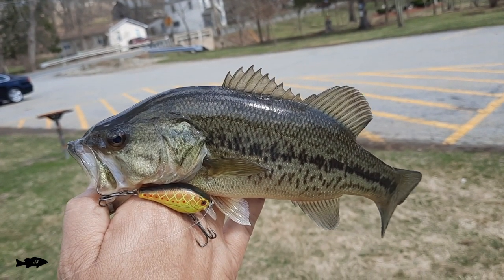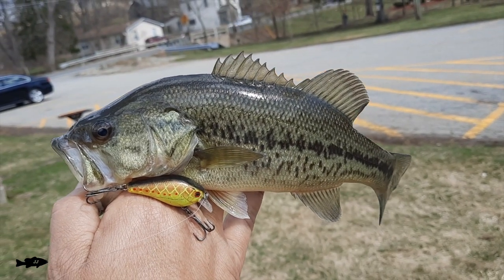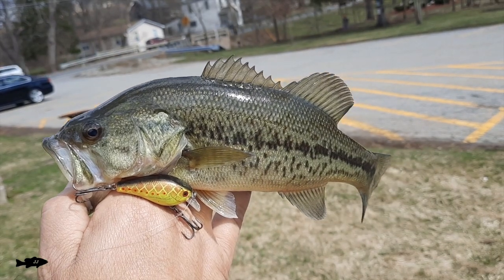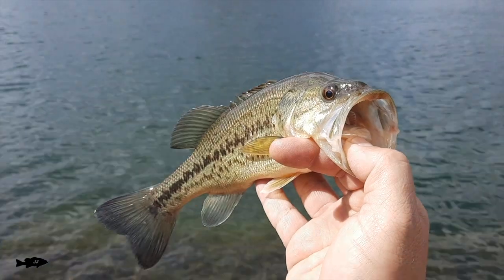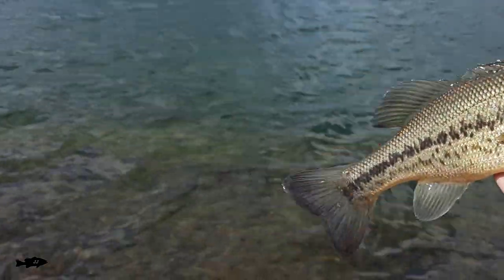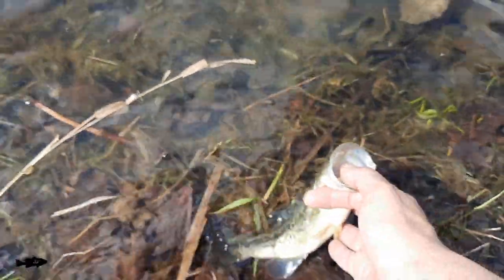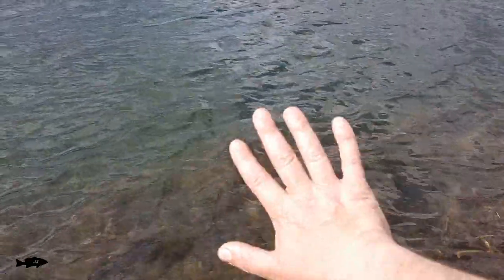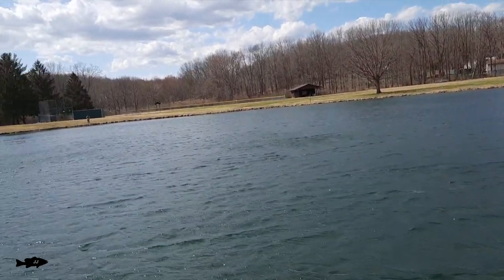Real nice looking bass here — look at the spring colors, the stripe real defined on the little crankbait. Awesome. Let me unhook this guy and get him back in the water. Thanks for hitting the crankbait. And there he goes. Two fish, five minutes on the little crankbait. Let's see if we can get fish number three here.